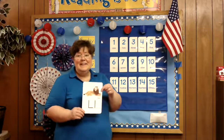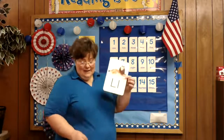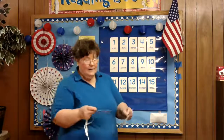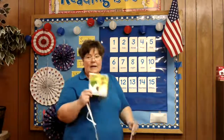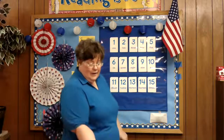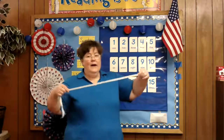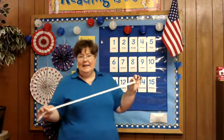Our letter of the day today is the letter L. L makes the L sound, as in lion and lunchbox and ladybug, and leaf. And I'm holding in my hand a piece of lace — L, lace.